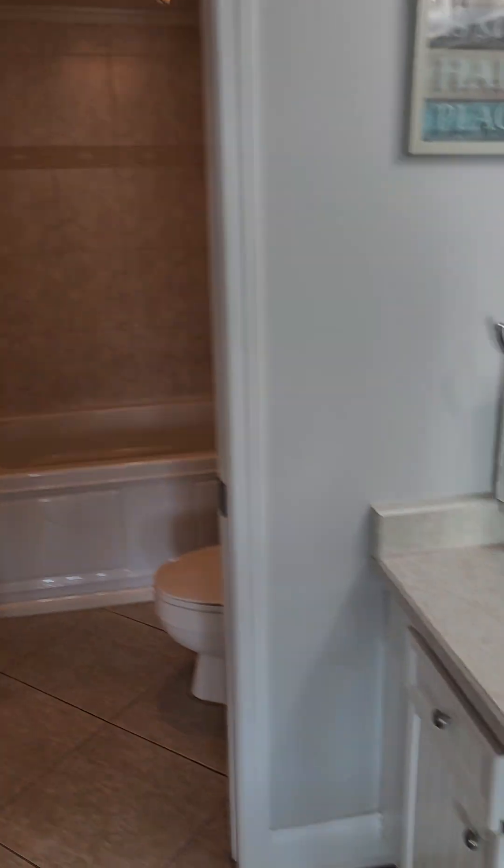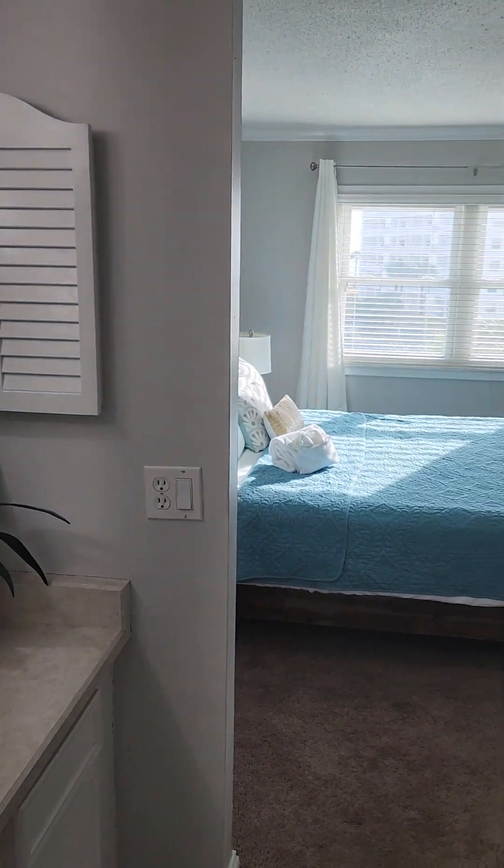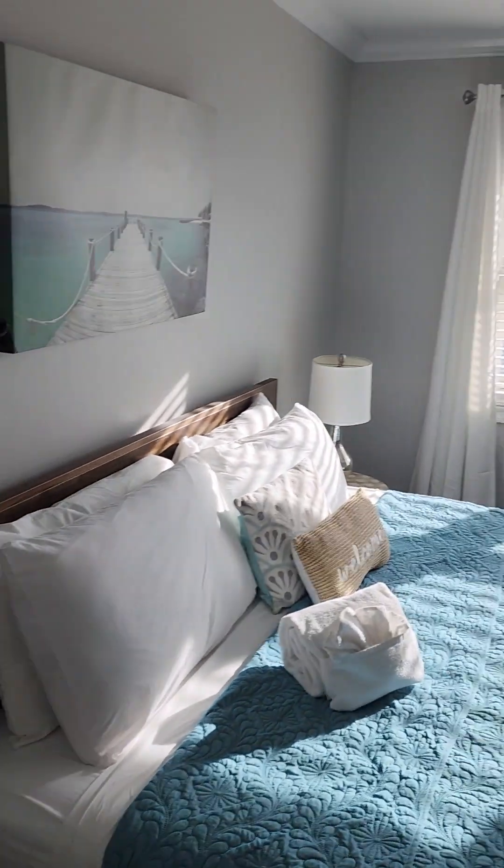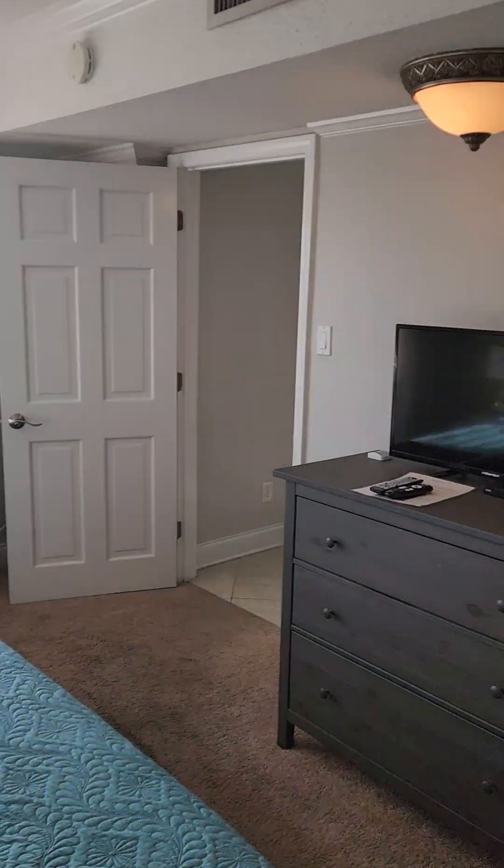And then this part leads into the master. It's a really good sized closet, and then into the owner's suite. That's a king size bed, so it's a really good sized room.